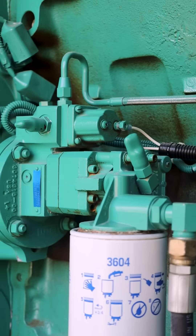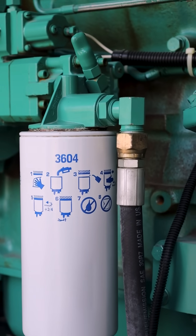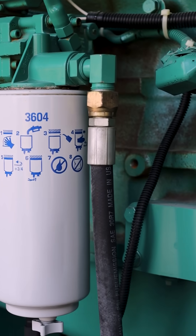Fuel system. This includes the fuel tank, filters, lines, and injectors — everything needed to deliver clean fuel to the engine.